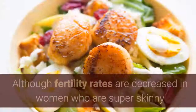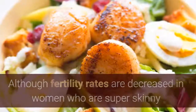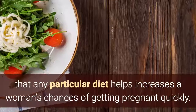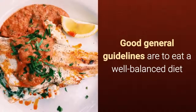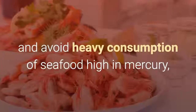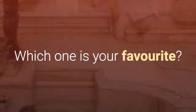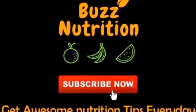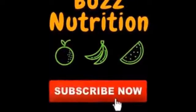Tip 7: Eat well. Although fertility rates are decreased in women who are super skinny or obese, there's little evidence that any particular diet helps increase a woman's chances of getting pregnant quickly. Good general guidelines are to eat a well-balanced diet and avoid heavy consumption of seafood high in mercury. Which one is your favorite? Let us know in the comment box, and don't forget to subscribe to get awesome health and nutrition tips every day.